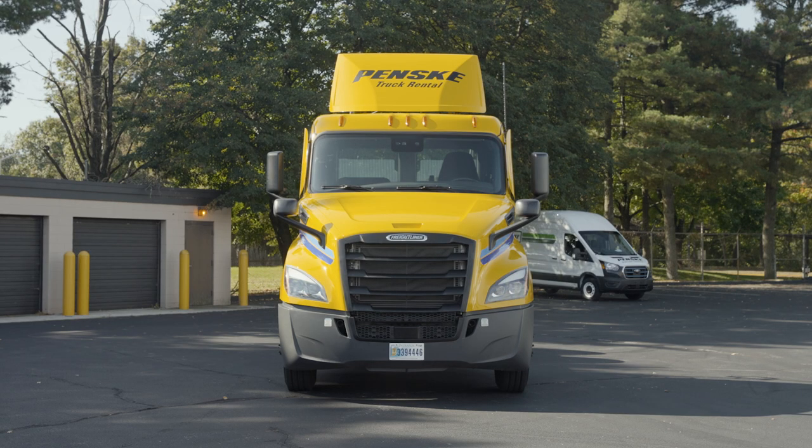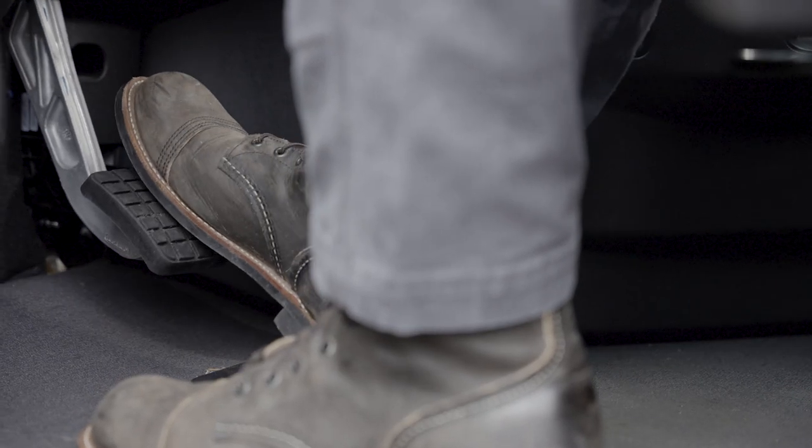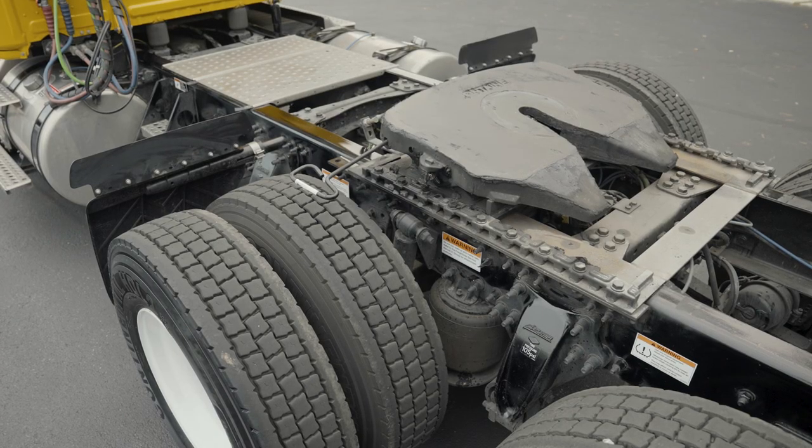Penske's day cab tractors are designed with safety in mind, and many feature collision mitigation systems. All of our tandem axle tractors feature air disc brakes, a sliding fifth wheel, and diesel exhaust fluid.